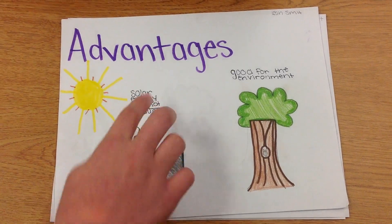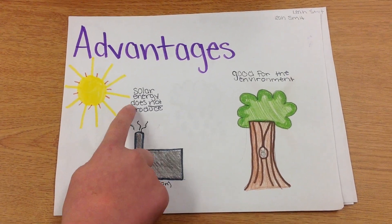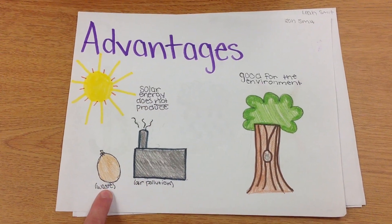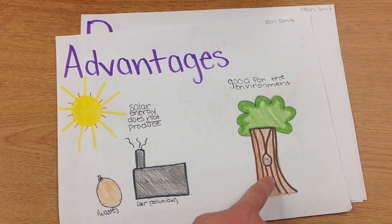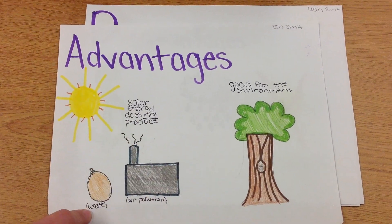There are both advantages and disadvantages to using solar energy. Solar energy does not produce waste and air pollution, and it is good for the environment, meaning it does not give off gases like CO2 or other greenhouse gases.